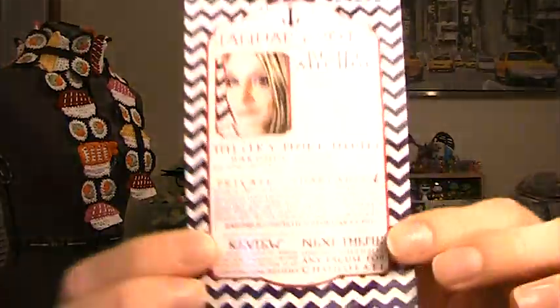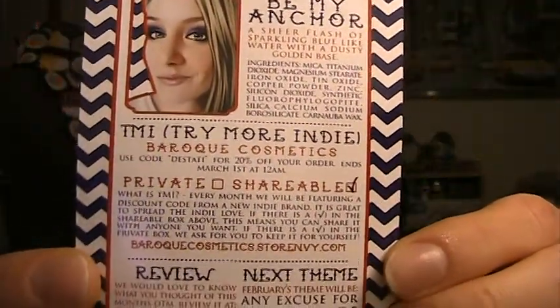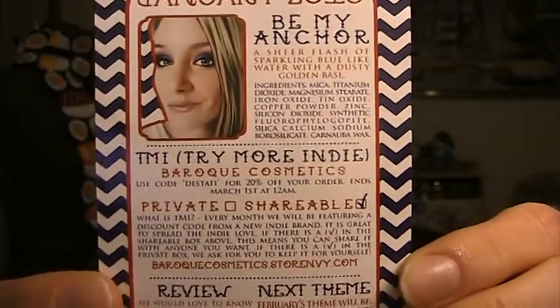There's also a new thing in here called TMI, or Tres Indie. You get a code that's either private or shareable, and you can use it for a discount at a different indie company each month — which is totally awesome. I loved the indie love pack they did for the December one, so I'm really happy they're going to introduce new indie companies with discounts in all the other OTMs.